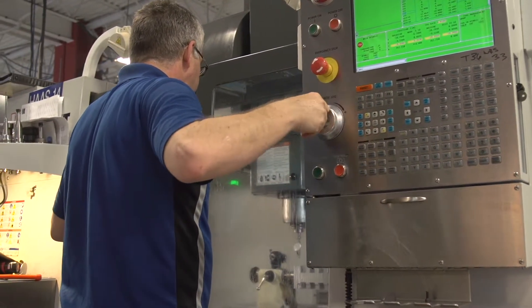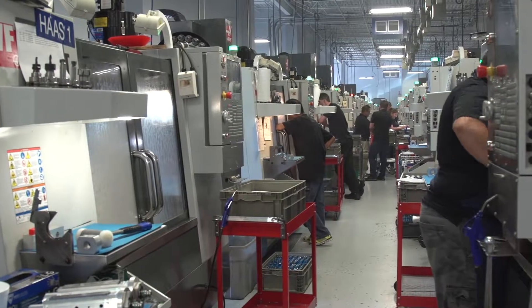We make a lot of the small firearms products, everything from barrels, match grade barrels, for products like Glock, H&K, Smith & Wesson.